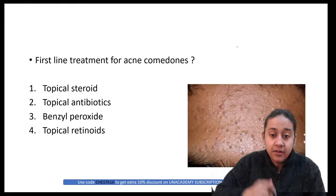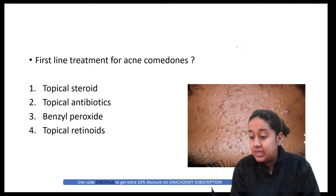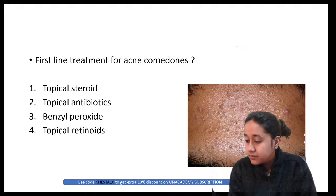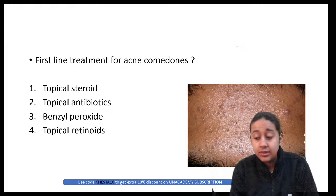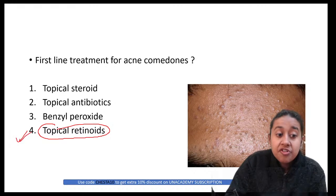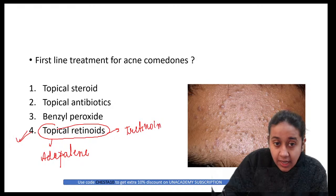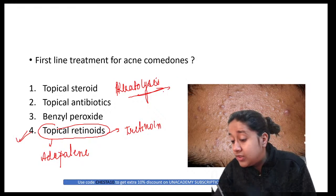What is the first-line treatment for acne comedones? Both open and closed comedones are seen here. This is a repeat question from an FMG paper. The first-line treatment for acne comedones is topical retinoids, which work by keratolysis. The two topical retinoids are adapalene and tretinoin, which remove obstruction to the outflow of the sebaceous gland.